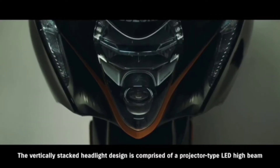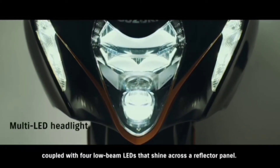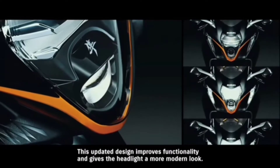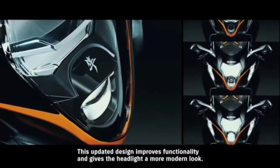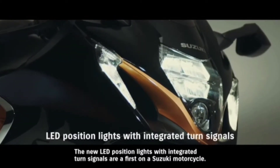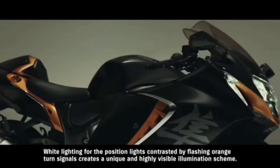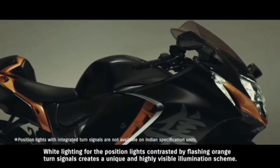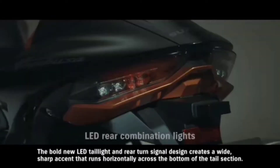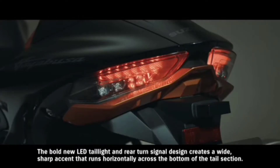The vertically stacked headlight design is comprised of a projector-type LED high beam coupled with four low beam LEDs that shine across a reflector panel. This updated design improves functionality and gives the headlight a more modern look. The new LED position lights with integrated turn signals are a first on a Suzuki motorcycle. White lighting for the position lights, contrasted by flashing orange turn signals, creates a unique and highly visible illumination scheme. The bold new LED tail light and rear turn signal design creates a wide, sharp accent that runs horizontally across the bottom of the tail section.